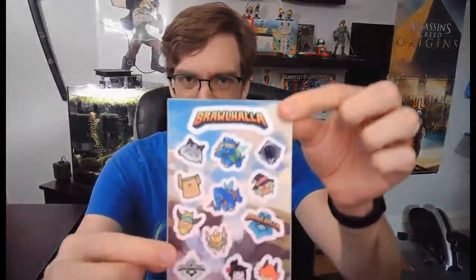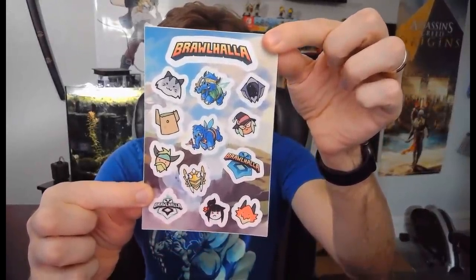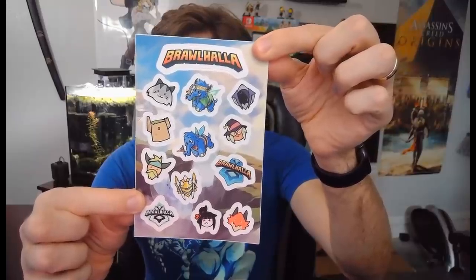Some amazing Brawlhalla stickers! They're like the doodle avatar versions of the stickers. We got Azuri, Kor, Bodvar, Orion, Hattori, Ragnir, Fate, and Artemis. We got two different Brawlhalla logos, two different Mammoth Superfans, and the official Brawlhalla logo. I love these stickers — I don't know where I'm gonna put them, but I love them.